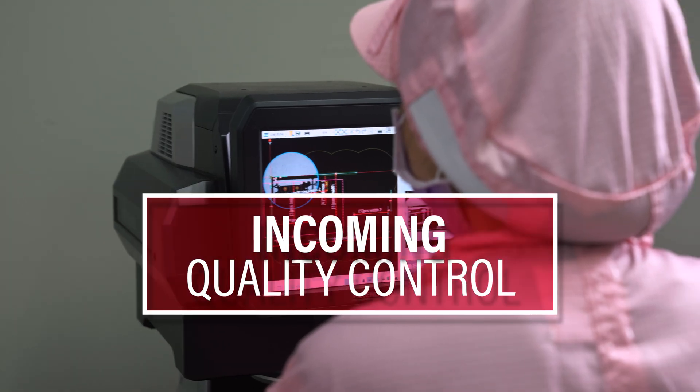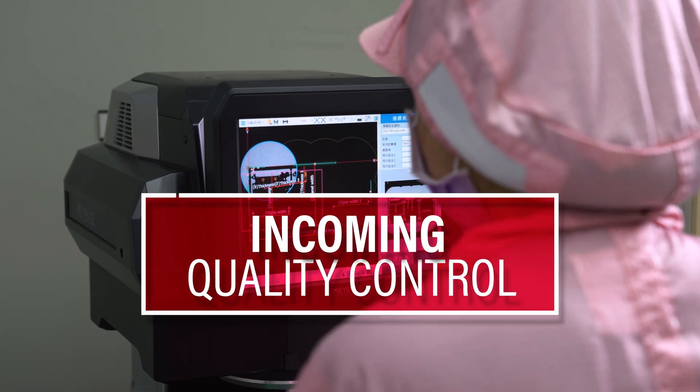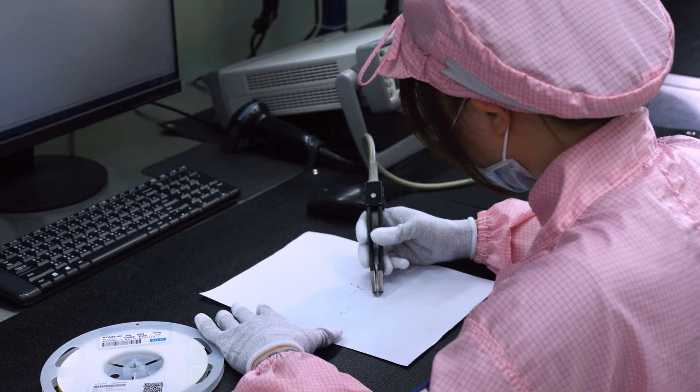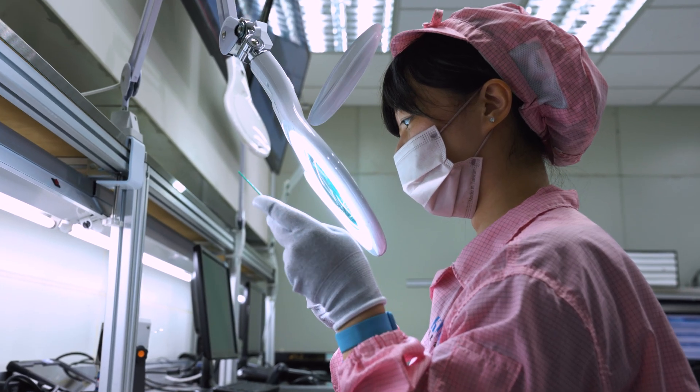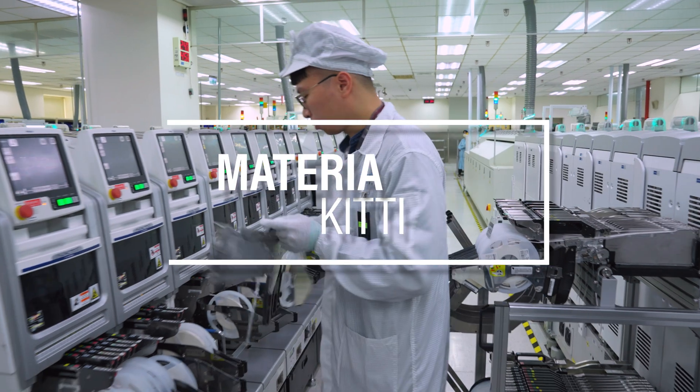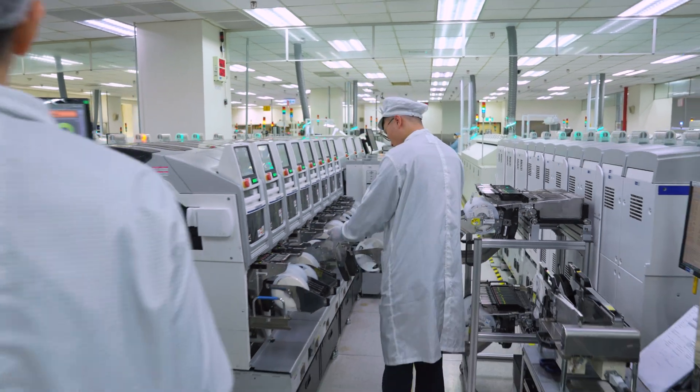The first stage of this process is incoming quality control, or IQC. Kingston sources the raw materials necessary for building its storage products from the world's leading suppliers. Next up is the material kitting stage, where the necessary components are loaded onto the line to get ready for assembly.